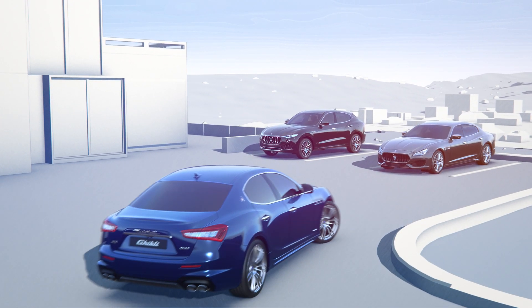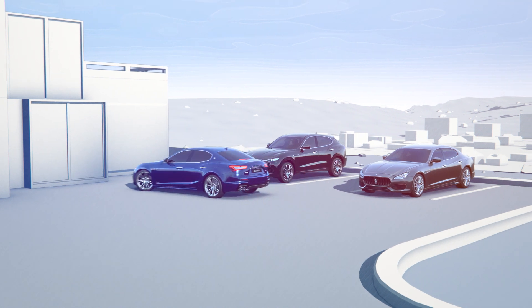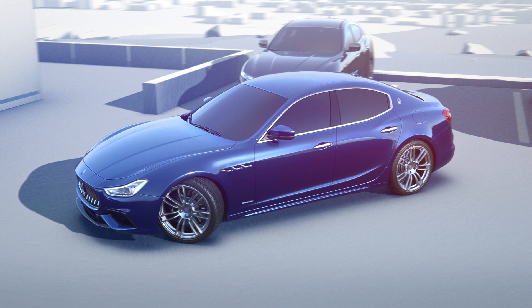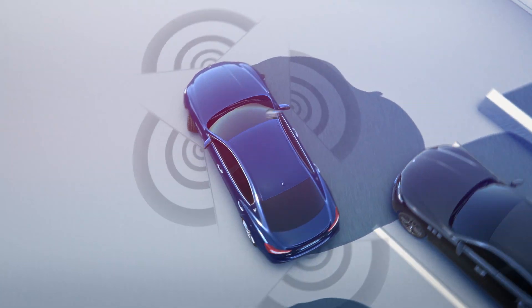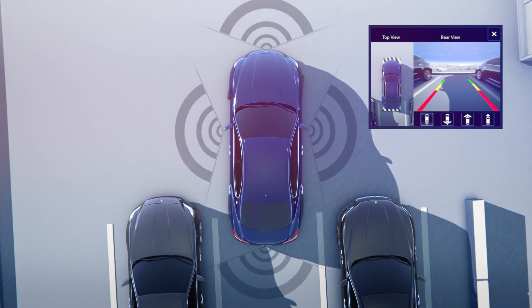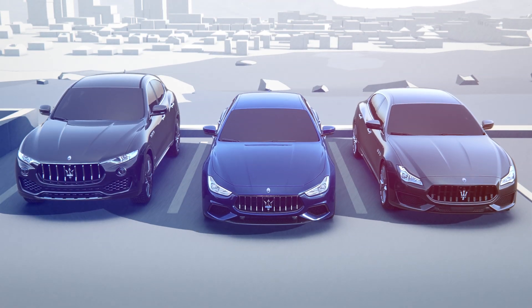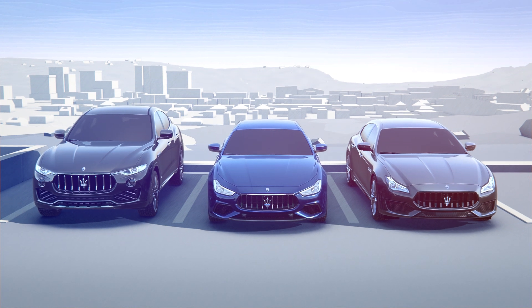The Surround View camera assists you during parking maneuvers. It combines the information provided by four cameras placed around the vehicle to give you a 360-degree top view of your surroundings. The system also provides dynamic grid lines to show the vehicle's predicted trajectory, combined with information from the parking sensors, and offers different selectable views.